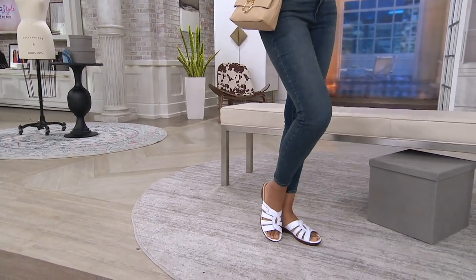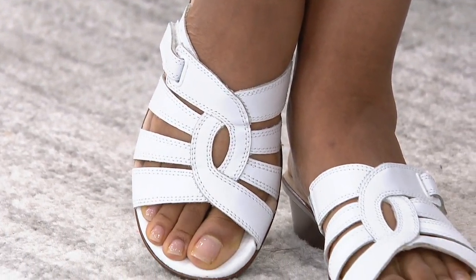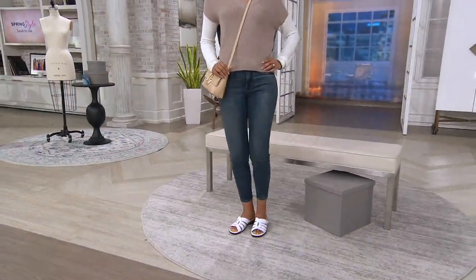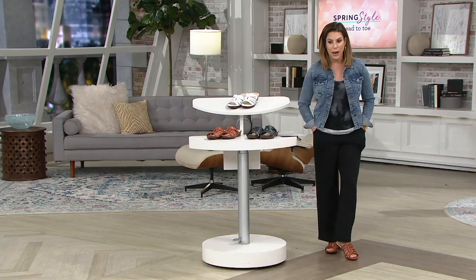This is the leather slide sandals called the Luma Scale. The clearance price is going to save you 40% right off the top — that's $30 off. Five easy payments of $8 and change. We do have medium and wide width, whole and half sizes, five through twelve.